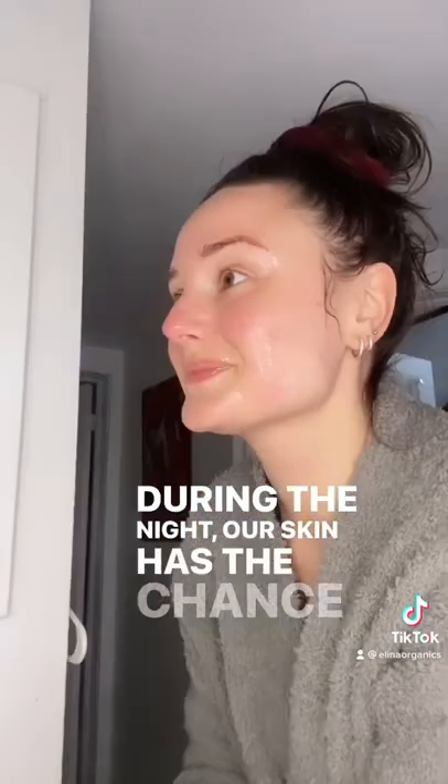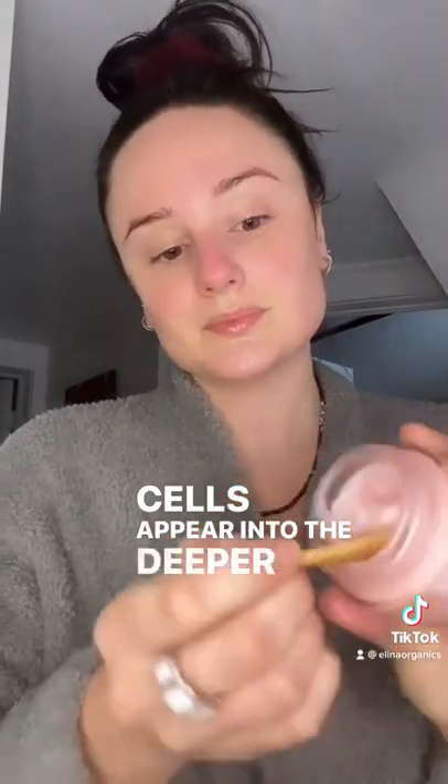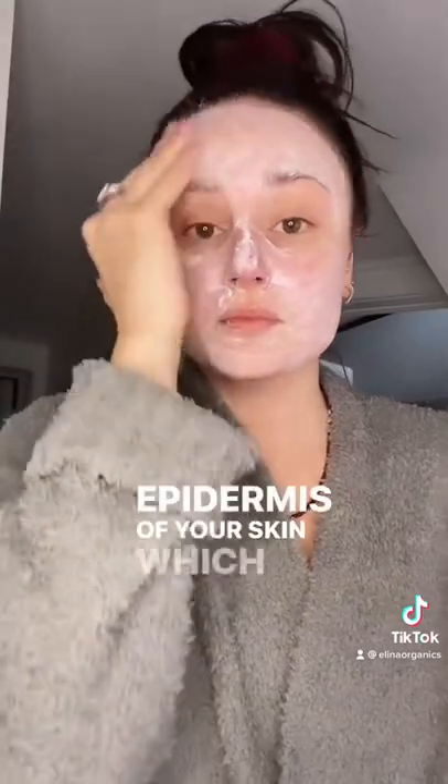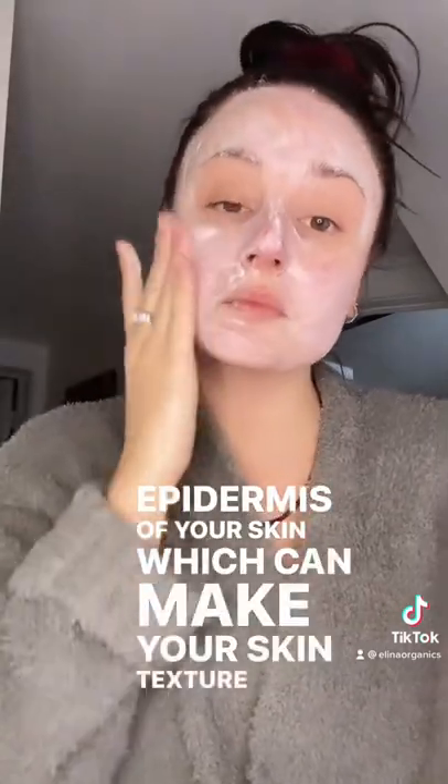During the night, our skin has the chance to rest and regenerate new skin cells in the dermis. During the process of nightly regeneration, brand new skin cells appear in the deeper layers of your skin, and older and dying skin cells are pushed to the surface of the epidermis, which can make your skin texture look dry, patchy, and flaky.